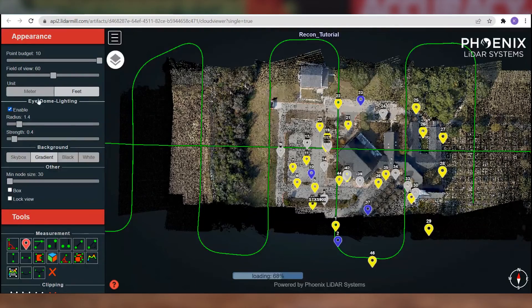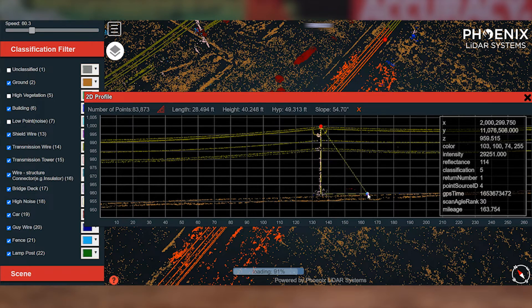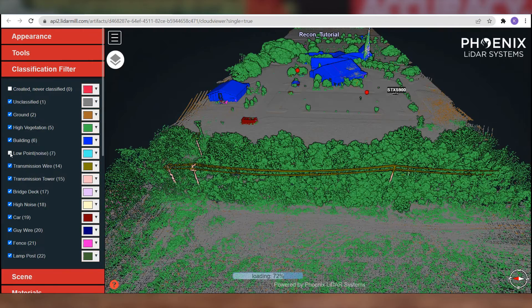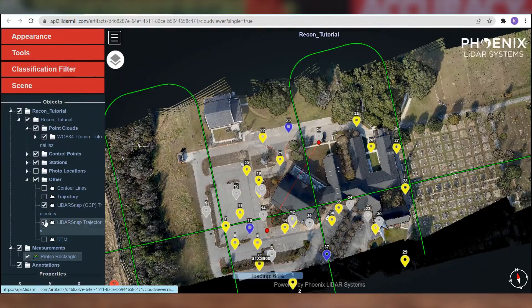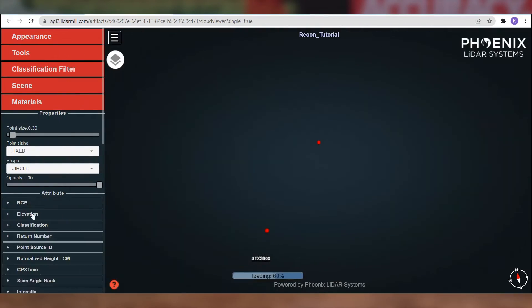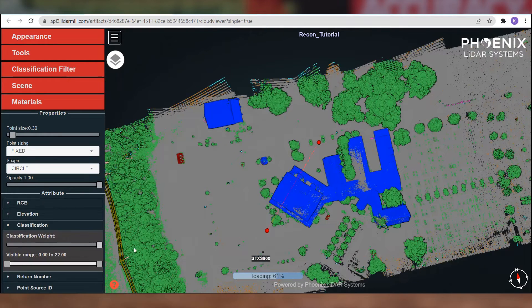Cloud Viewer also allows you to customize various parameters and settings related to the point cloud viewer, leverage LiDAR's accuracy by making precision measurements from within your scan data, toggle specific data classifications on and off, select which flight lines, GCPs, photo locations or trajectories to display, and visualize data by elevation, flight lines, laser return intensity, and more.